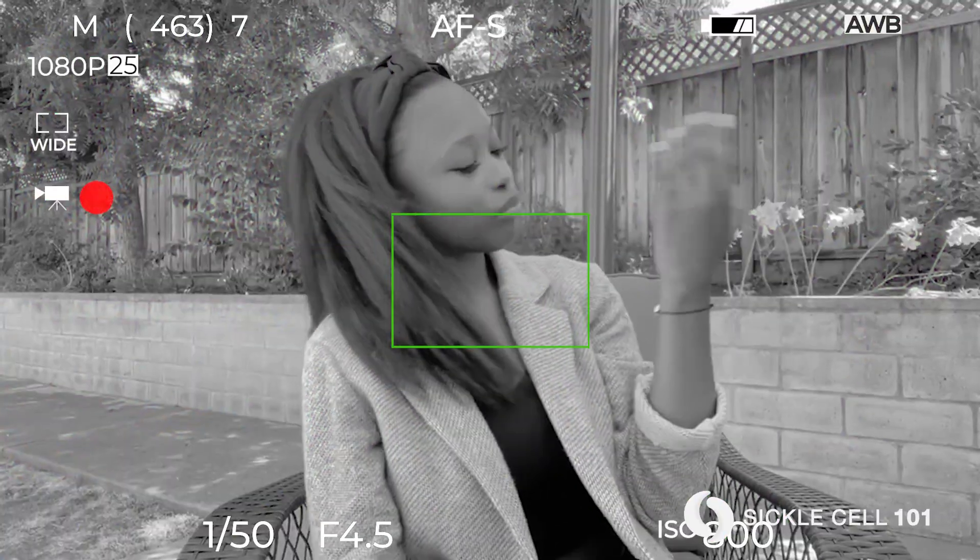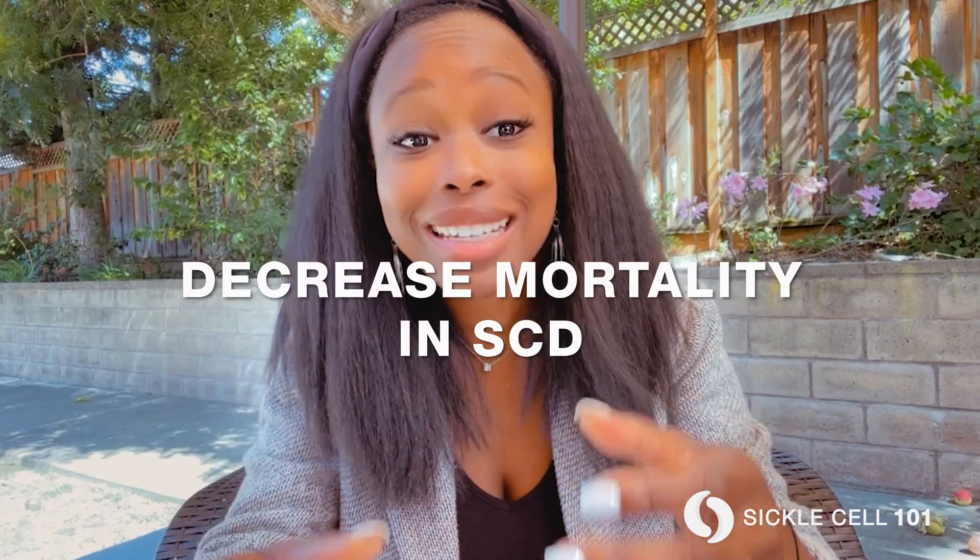While some side effects include hair loss, nail discoloration, and lowered sperm count, hydroxyurea has been proven to decrease mortality in sickle cell disease and provides protection against organ damage. We've got to protect our organs. Hydroxyurea is available for both adults and children with sickle cell disease of all types.